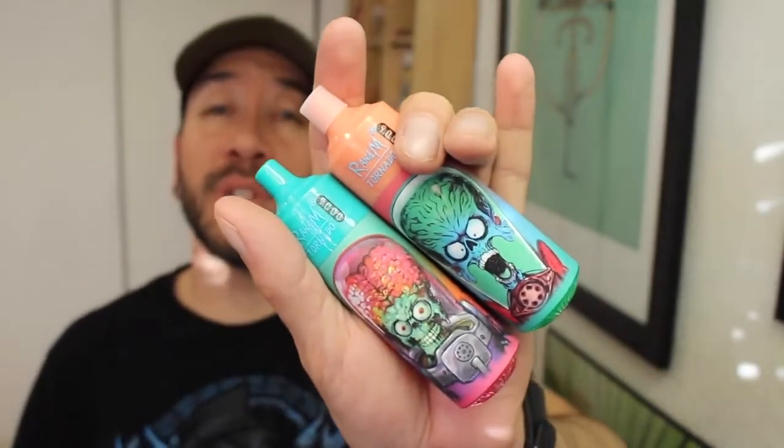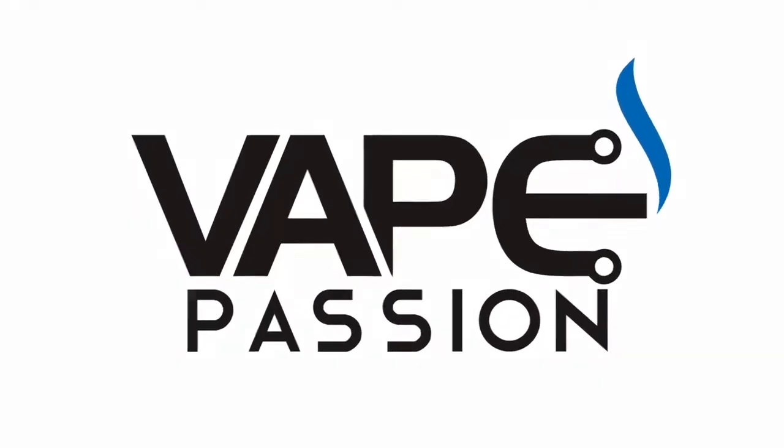The Random Tornado 9000 Disposables. These devices were sent to me for a review from Fumat. These are big 9000 puff disposable devices with some really cool alien artwork on them. So let's talk about it.